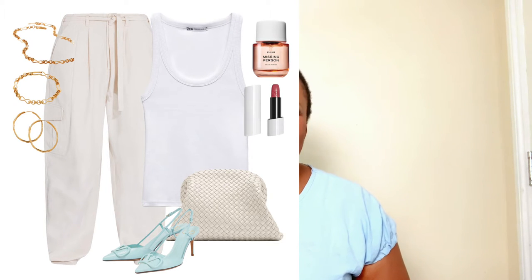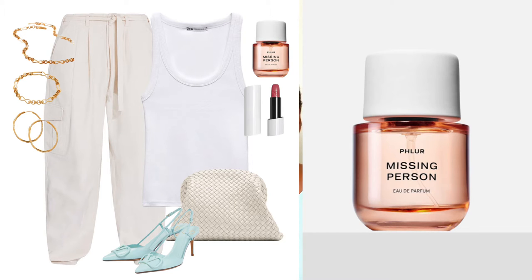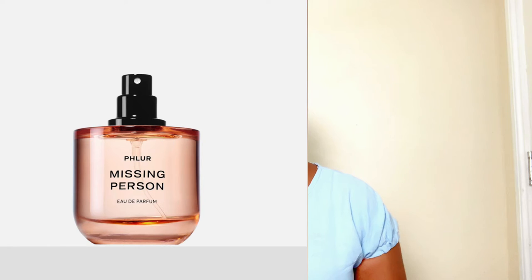We need to smell great too. I found one of the trending fragrances on the market right now — it's a fragrance by Flore. Many bloggers and influencers won't stop talking about it. They have various scents you can enjoy this spring/summer season. I found one called 'Missing Person,' which has gorgeous woody floral notes that you can wear from day to night.